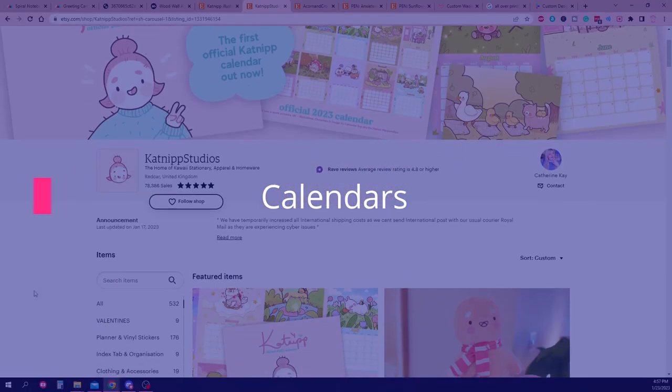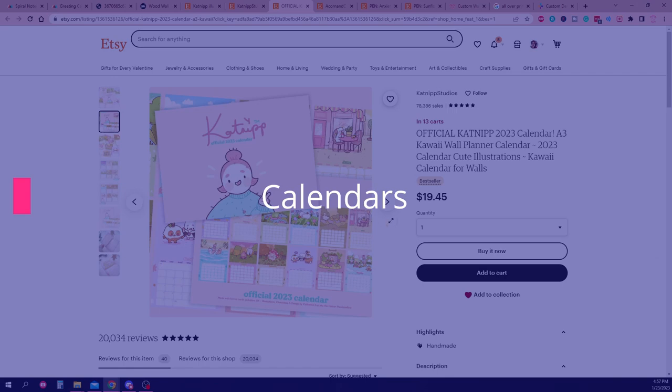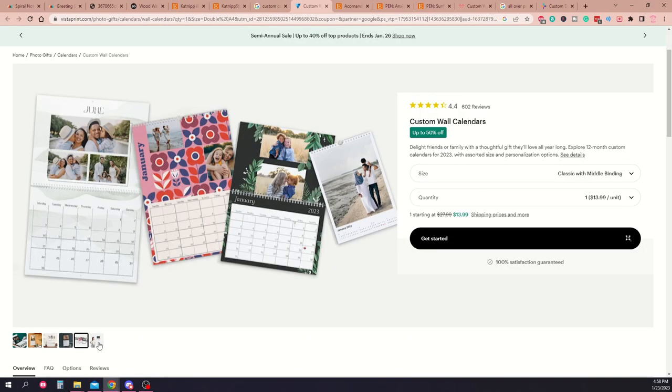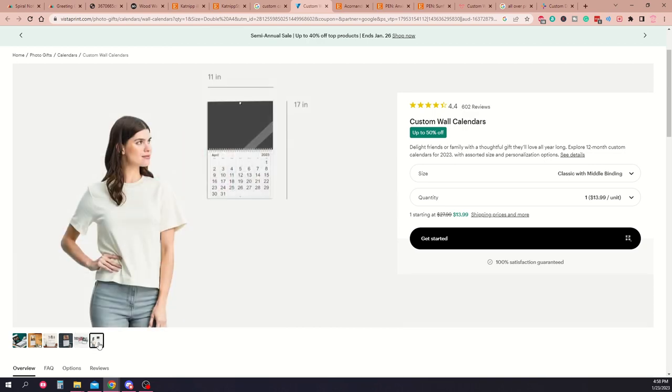Speaking of full-color print items, calendars are a great way to display a small collection of art and provide a useful product to your customer. If you've got 12 pieces of art with a similar theme, you can put a calendar together in pretty much no time.